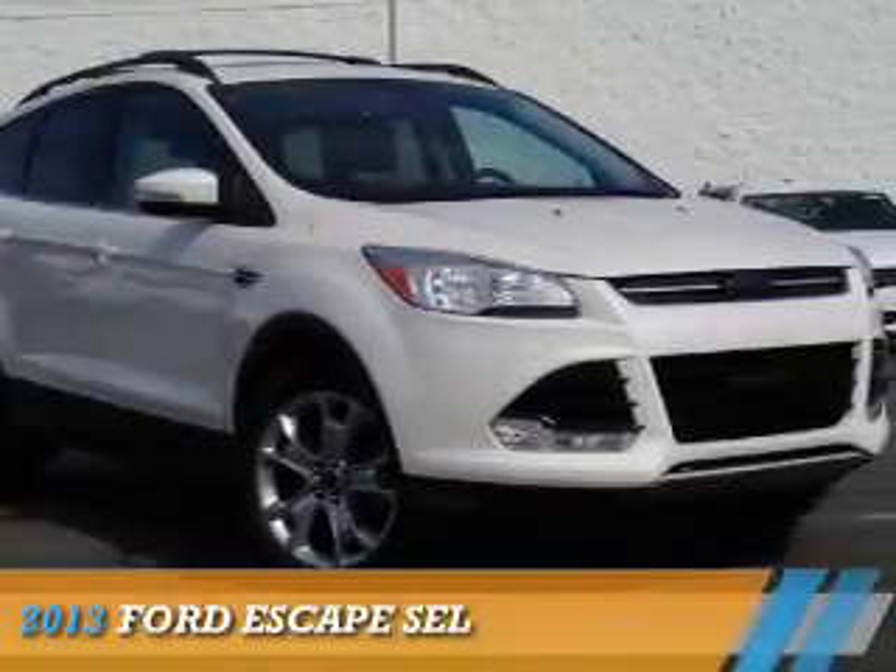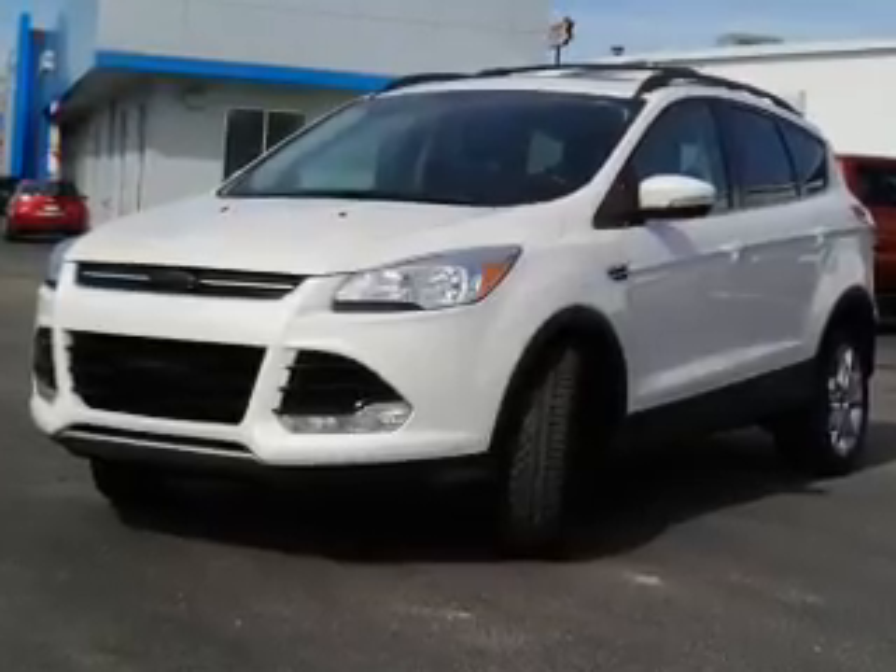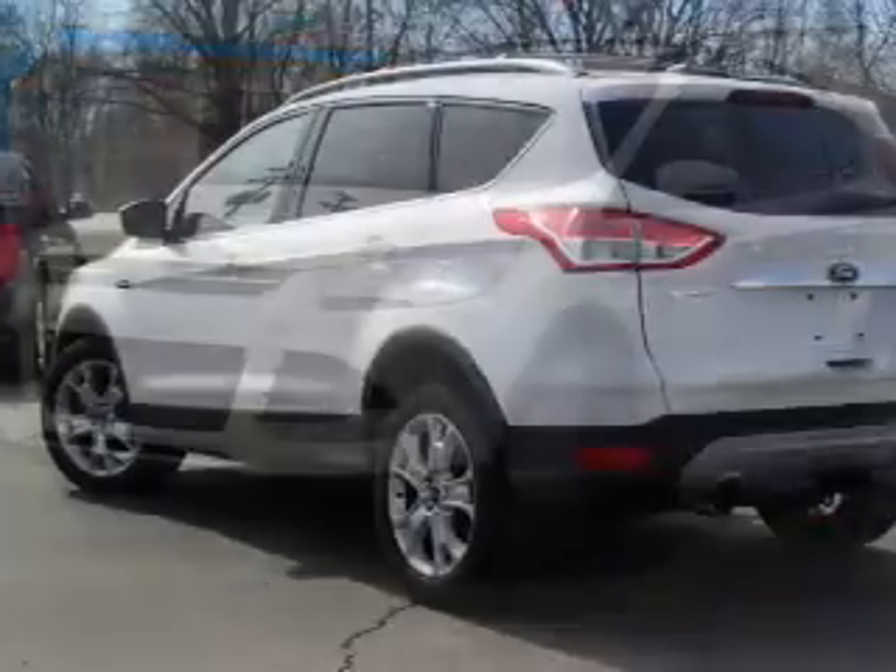Presenting the 2013 Ford Escape. It's powered by front-wheel drive, a two-liter, four-cylinder engine, and an automatic transmission.